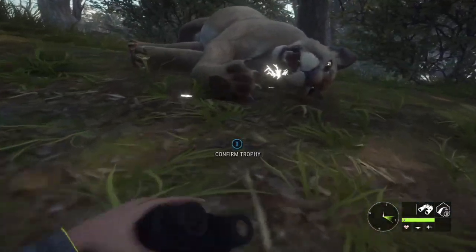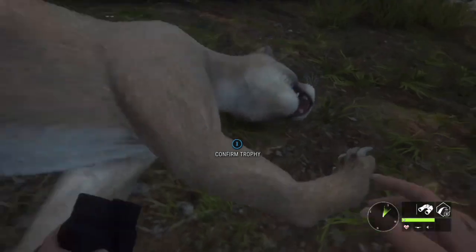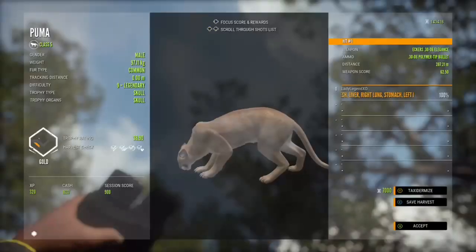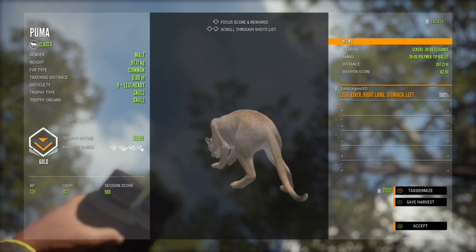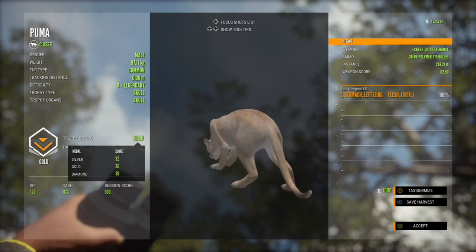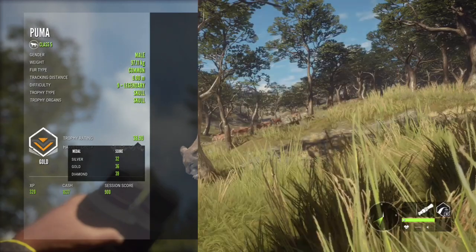I've been getting trolled a lot lately so it's making me nervous. Come on, you can make it — I know you can. And we have another troll. He weighs 97.11 kilograms and we shot him from 287.21 meters. That is very disappointing.